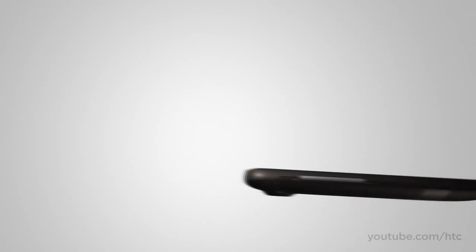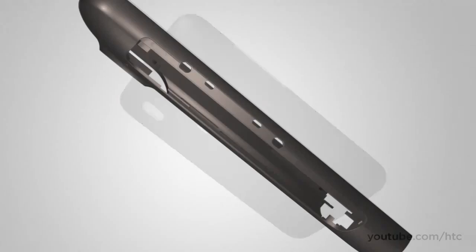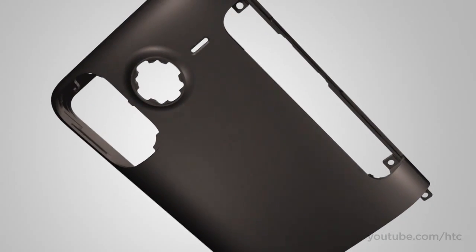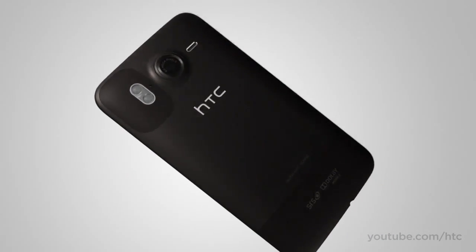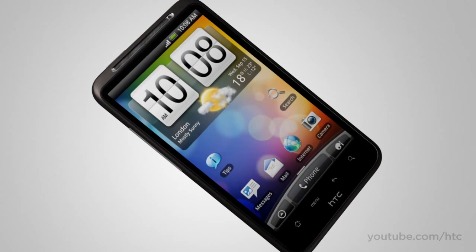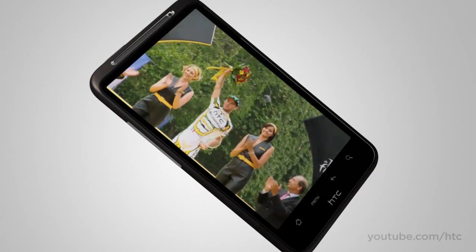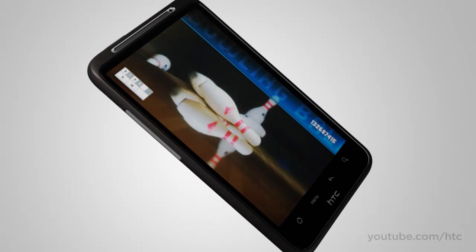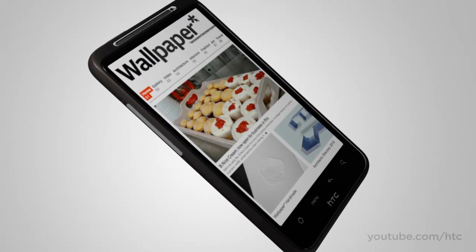The HTC Desire HD has a sleek exterior that's crafted from a single piece of aluminum. It looks great and makes it smooth to the touch too. The front is almost all screen. It has a 4.3-inch high-res super-LCD display that makes movies magical instead of microscopic, makes games fun instead of fiddly, and puts the wow back into browsing.